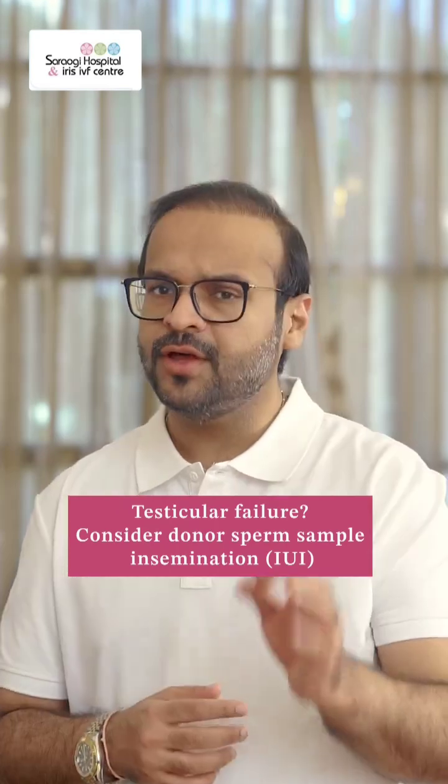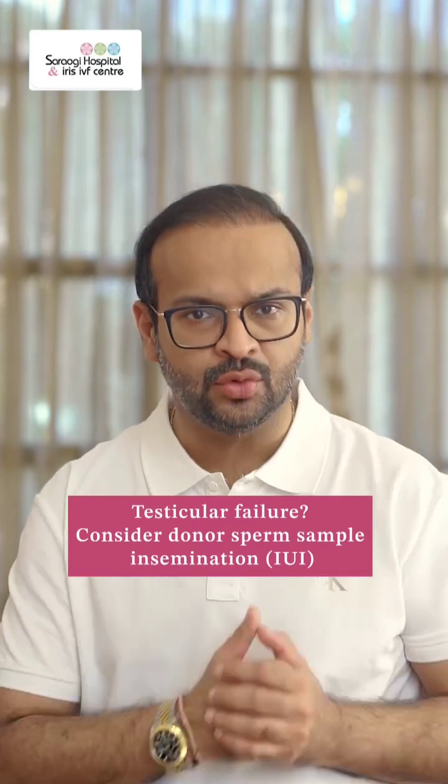If the problem is the first — that means the sperm count is zero due to a testicular cause — very often you may need to resort to a donor sperm sample insemination, which is also known as a donor IUI.